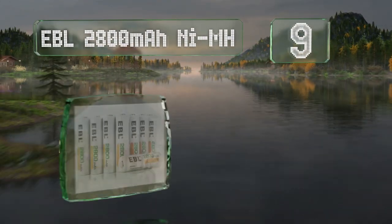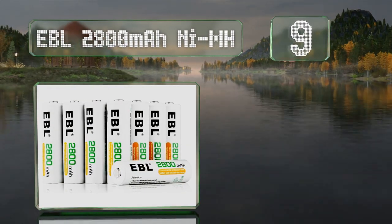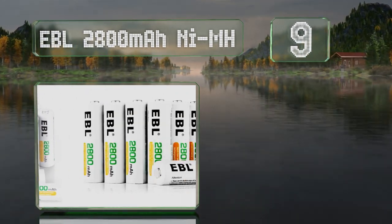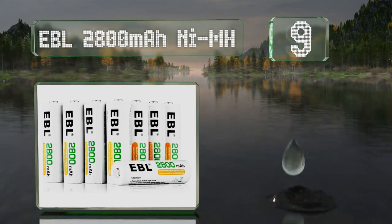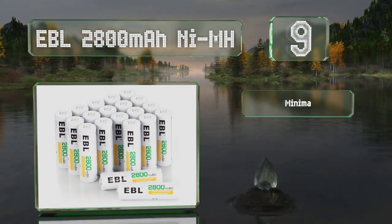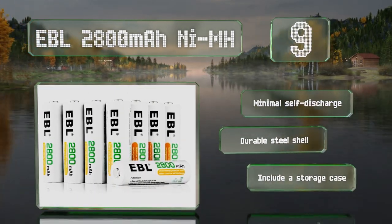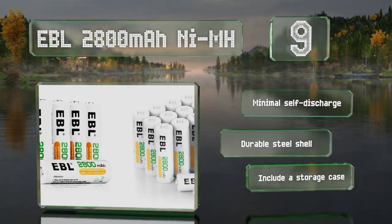At number 9, the EBL 2800 mAh Nickel Metal Hydride batteries have a supercell lattice that provides a consistent voltage and are ideal for in-camera use. These suffer from minimal self-discharge and are made with a durable steel shell. They include a storage case.